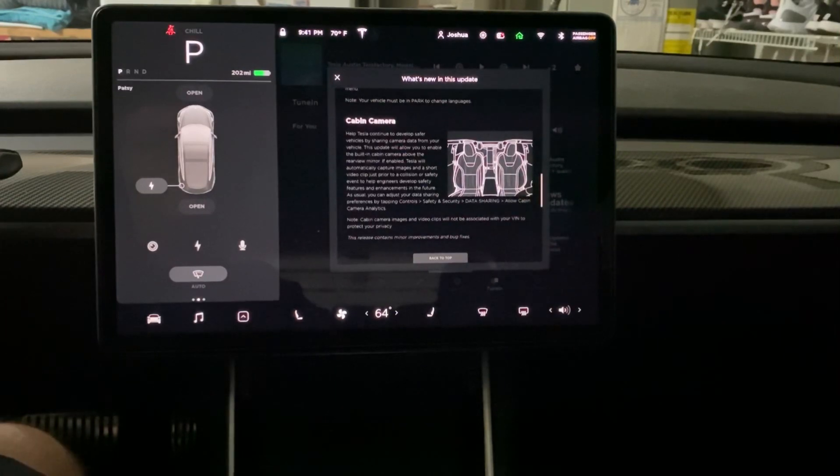The last new function is the cabin camera. It helps Tesla continue to develop safer vehicles by sharing camera data from your vehicle. This update allows you to enable the built-in cabin camera above the rear view mirror. If enabled, Tesla will automatically capture images and a short video clip just prior to a collision or safety event to help engineers develop safety features. You can adjust your data sharing preference by tapping Controls, Safety & Security, Data Sharing, and Allow Cabin Camera Analysis.